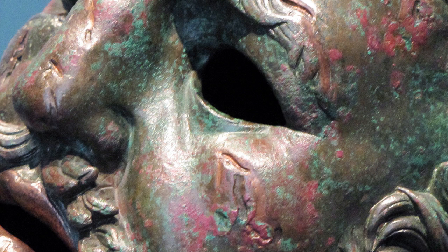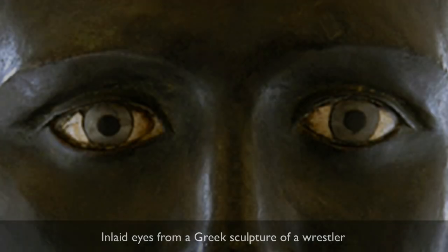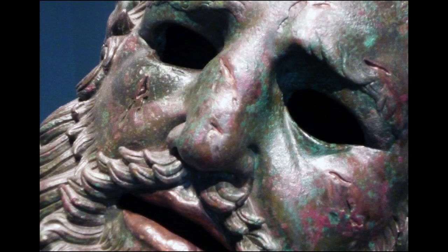Originally, there would have been eyes — they're missing now. They probably would have been ivory or some sort of glass paste, something reflective and highly polished. We can see that this is quite thin — if we knocked on it, it would ring like a bell.